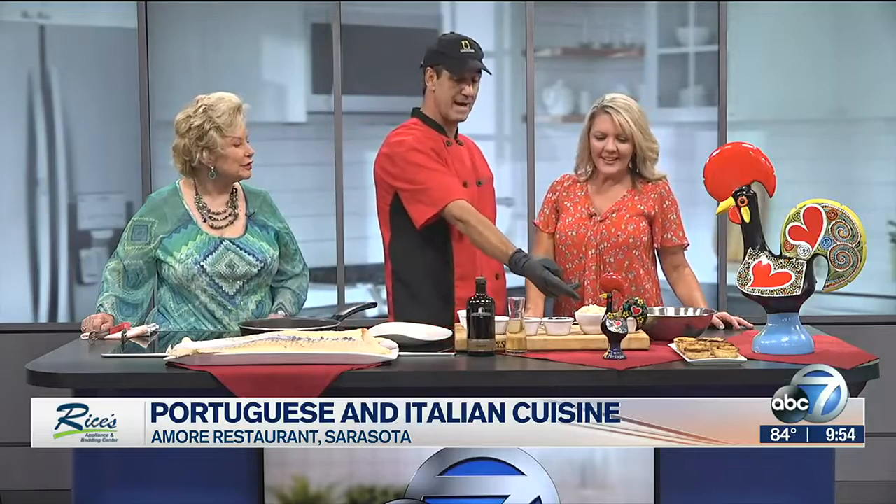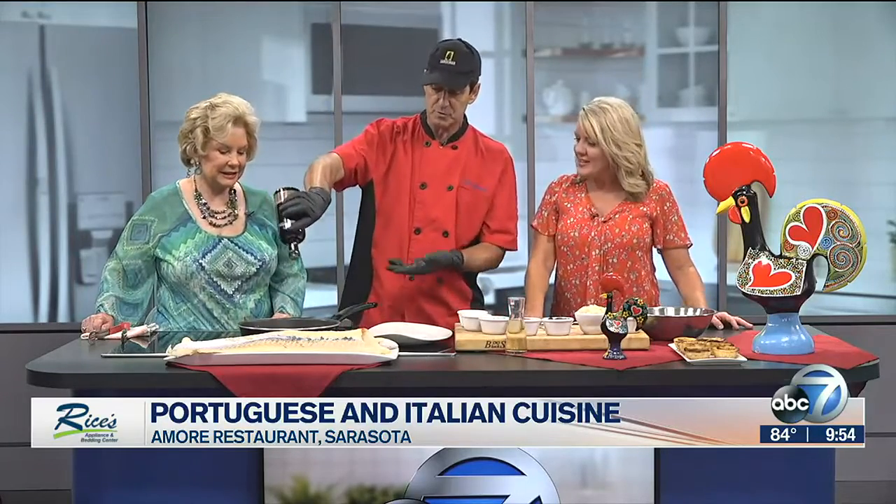You just dip it in water for a few days. We change the water every morning, every night. And when you taste the water and it's not salty anymore, it's ready to cook. Then you chop it and do whatever you want to do.